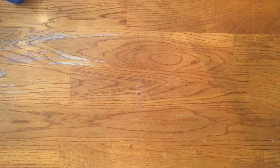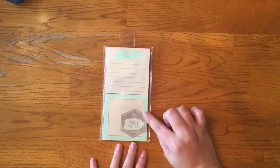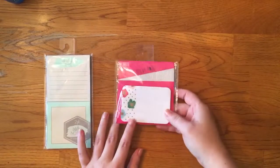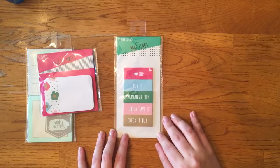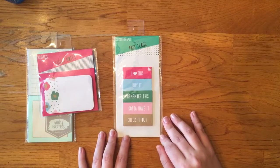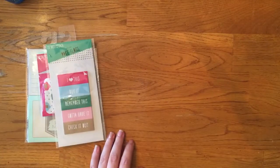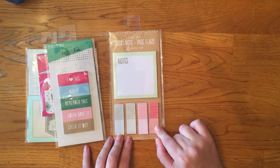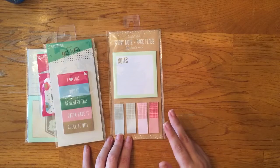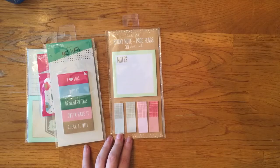I went to the dollar spot and got some basic tissues. I got this notepad — it's mint and like a beige color, though it's not coming up correctly on my camera. I also got sticky notes, some other cute sticky notes, and these page flags which were $0.50. I haven't seen anyone post about these on Instagram or YouTube. I still have like 70 page flags from my Christmas ones, so I obviously don't use them as much as I thought.